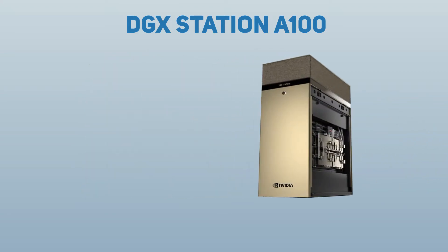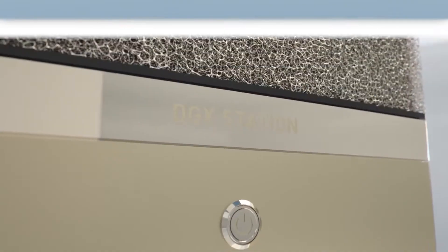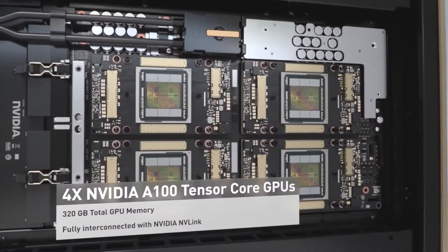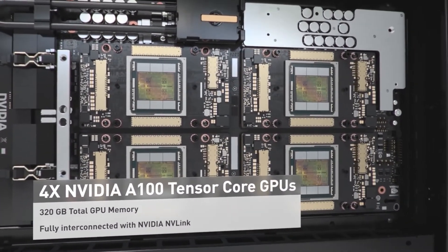Delivering two and a half petaflops of AI performance, DGX Station A100 is the only AI workstation with four of the latest NVIDIA A100 Tensor Core GPUs fully interconnected with NVIDIA NVLink, providing up to 320 gigabytes of GPU memory.